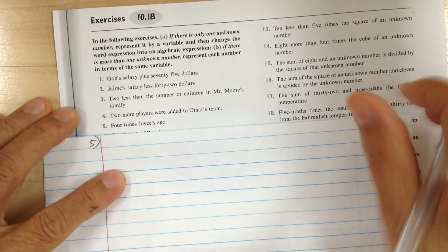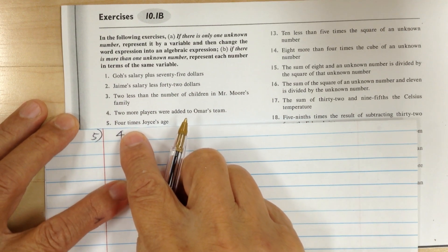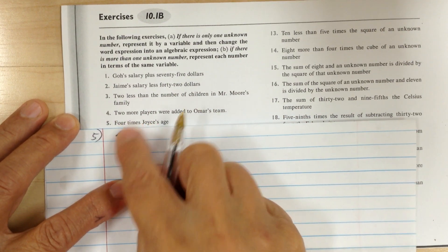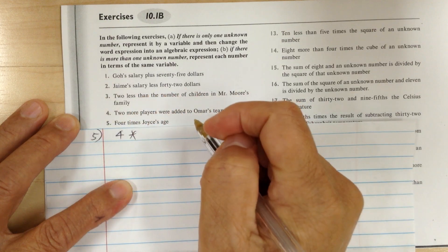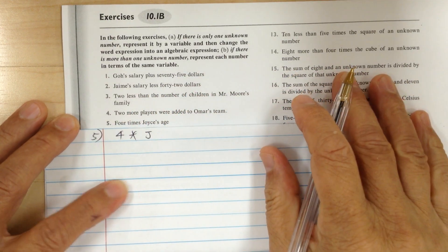Number five — it says four means four. Again, you just write down exactly what it says. Four means four, times means multiply. Joyce — you can just write down J. So four times J, and that's fine.